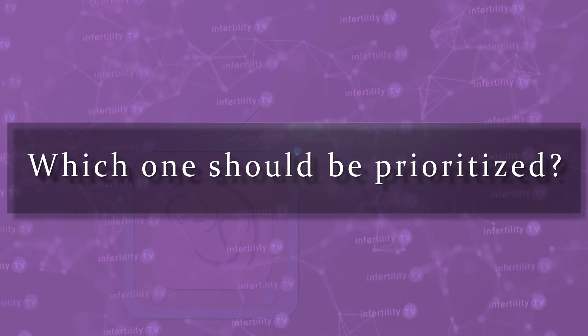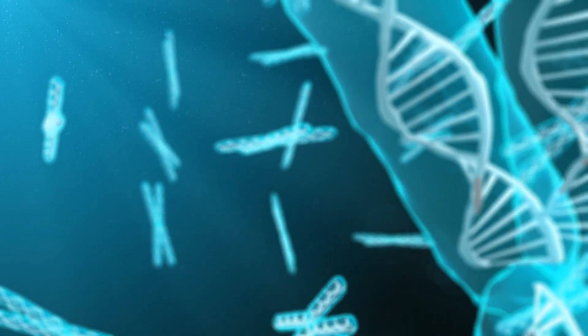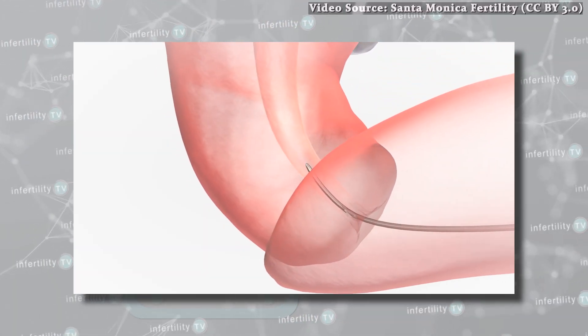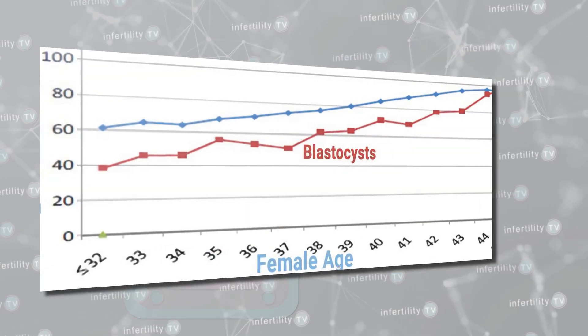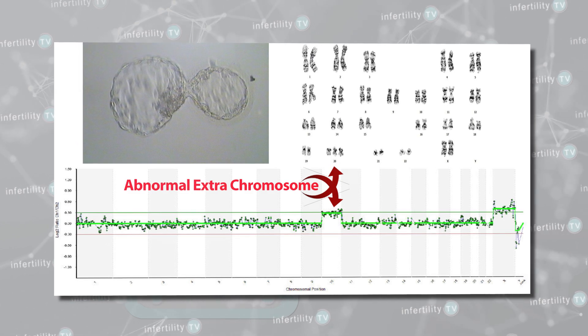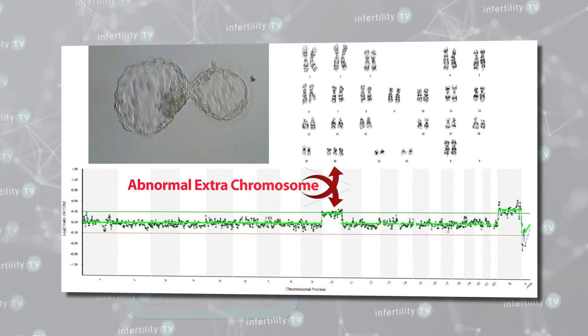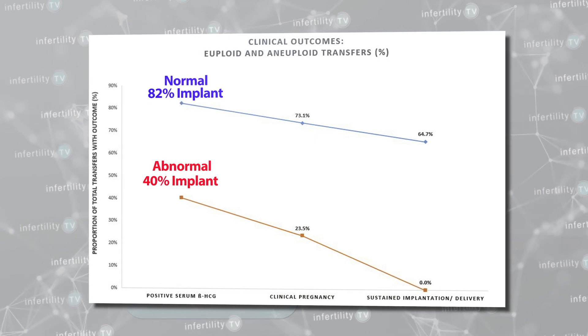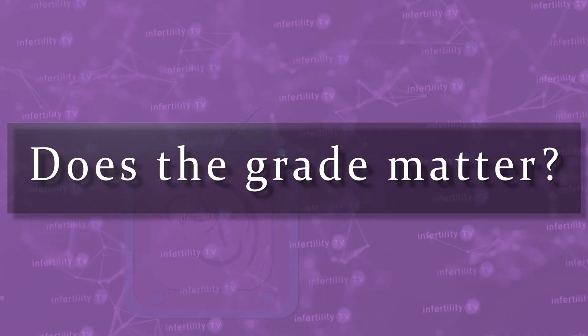Is all this confusing enough yet? It gets worse. Many embryos with chromosome abnormalities will never develop to the blastocyst stage, which is one reason that blastocyst embryo transfers are a good idea. Blastocysts are less likely to have chromosome abnormalities compared to earlier-stage embryos, but some still will. In fact, some really beautiful blastocyst embryos can have chromosome abnormalities. Studies show that transferring chromosomally abnormal blastocysts has an extremely poor chance of becoming a live birth. What if an embryo reached the blastocyst stage, looked good enough to biopsy for chromosome testing, and the results were normal — does the grade even matter at that point?